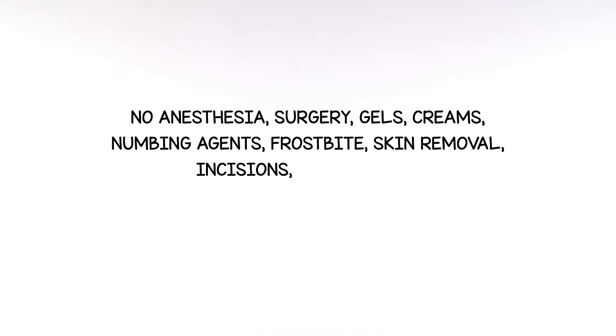No general anesthesia, surgery, gels, creams, numbing agents, frostbite, skin removal, incisions, or downtime.